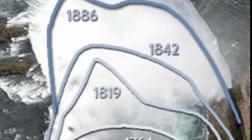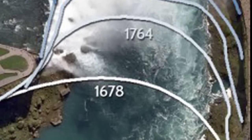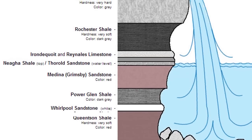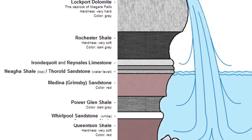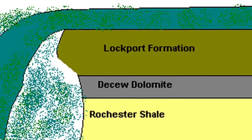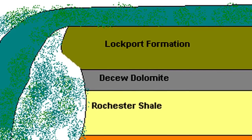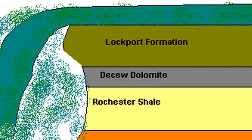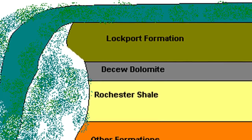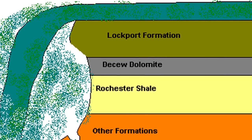Niagara Falls is in a constant state of receding. The details of this erosion are not what you might expect. There are three major rock formations in the area, one on top of the other. All three are comprised of different materials and therefore the bed does not erode uniformly. The top strata are composed of Middle Silurian Limestone and Lockport Dolostone. These materials are the hardest of the three layers and are resistant to erosion. The layer directly below is the Rochester Formation, composed of Lower Silurian Shale. This material is quite susceptible to erosion.